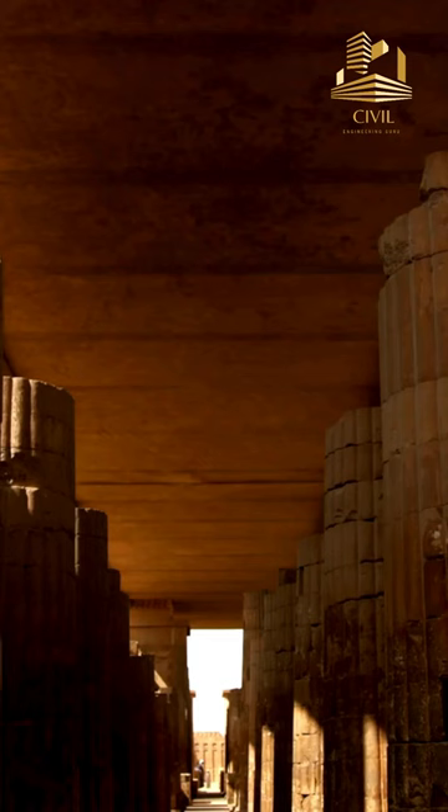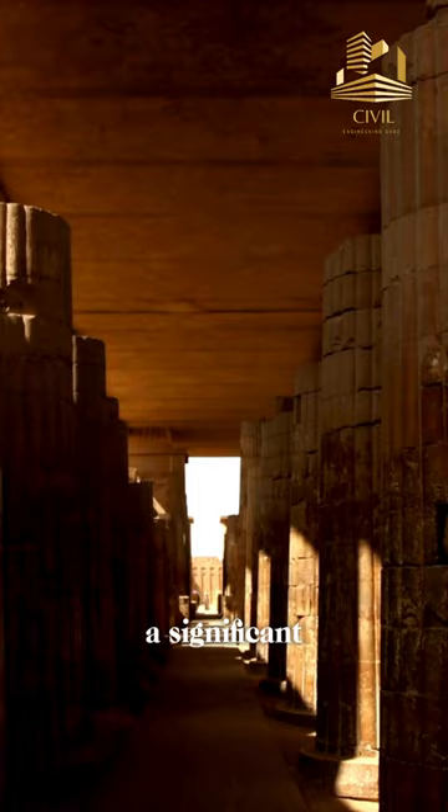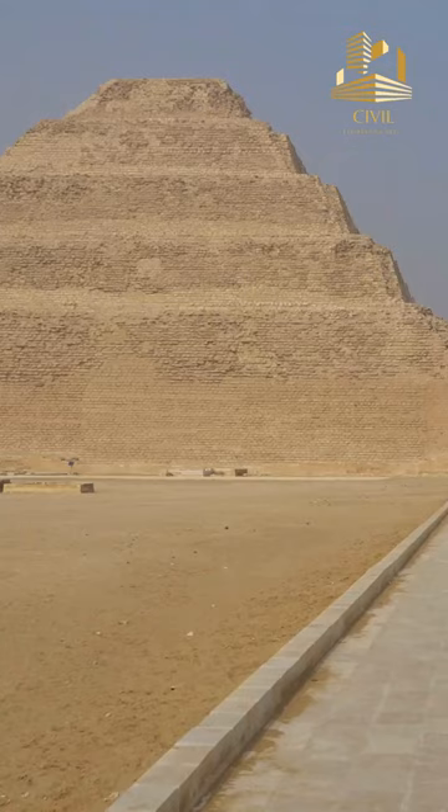It is considered one of the earliest large-scale stone monuments and is a significant milestone in the evolution of pyramid construction. The pyramid consists of six stacked mastabas, creating a step-like structure. It's amazing to think about the engineering and architectural skills of ancient Egyptians.